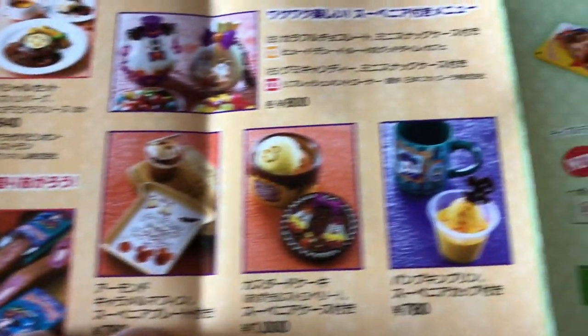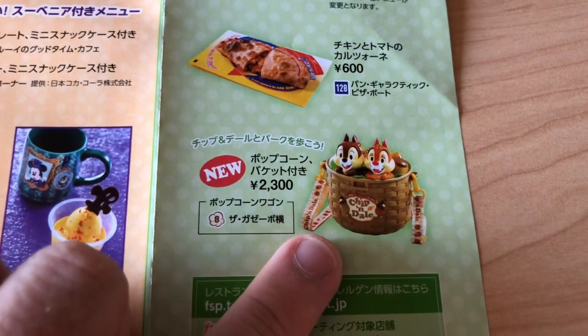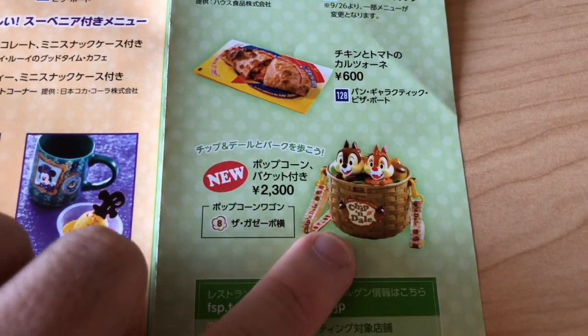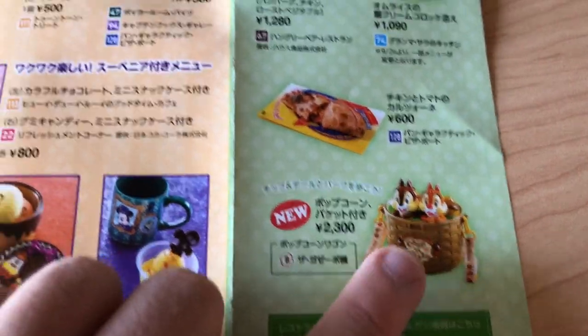We also have a sweet potato tipple torta. And last but not least, if you haven't seen it yet, there's a brand new popcorn bucket that has nothing to do with Halloween but it is adorable. It's at both Disneyland and DisneySea — don't know how long it's going to be around, but we love it.